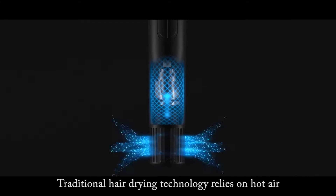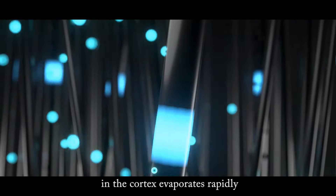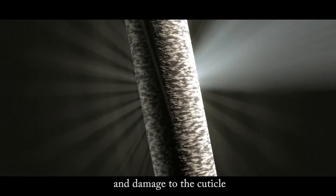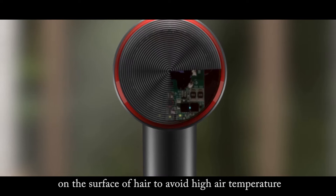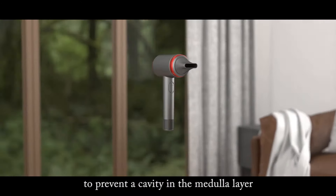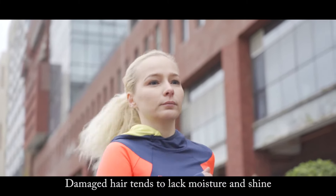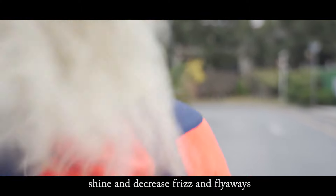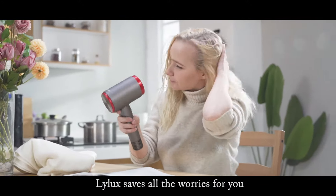Traditional hair drying technology relies on hot air to do the trick, while excessive temperature causes the water in the cortex to evaporate rapidly, causing cavities in the medular layer and damage to the cuticle. Lilux's hair dryer can fast blow dry the moisture on the surface of hair to avoid high air temperature, gently blowing dry the water to prevent cavities in the medular layer. Damaged hair tends to lack moisture and shine; with its fast drying and controlled styling to help increase smoothness and shine, and decrease frizz and flyaways, Lilux saves all the worries for you.